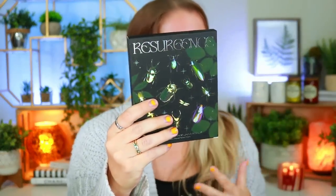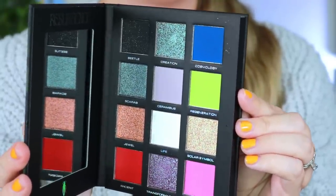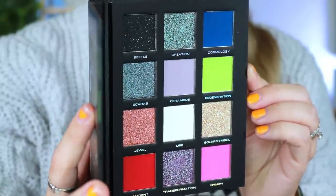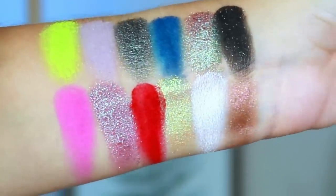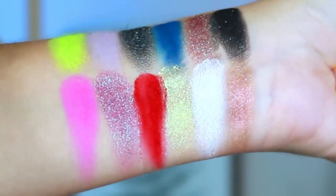First we have the palette called Resurgence. She said the bugs and different mythologies represent life and good omens — that's what she wanted this to represent. You open it up and you have 12 beautiful shades — a mix of mattes and shimmers with some dual multi-chrome moments. I took the opportunity to swatch it and this is a really gorgeous palette. You get a mix of light and dark colors, and when I see this, part of me gets inspired to do some Halloween-esque looks since that's my favorite holiday.